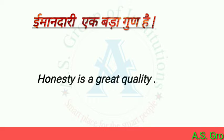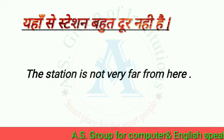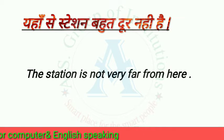Now, let's see the next sentence. The sentence is: Here is a station not far from here.